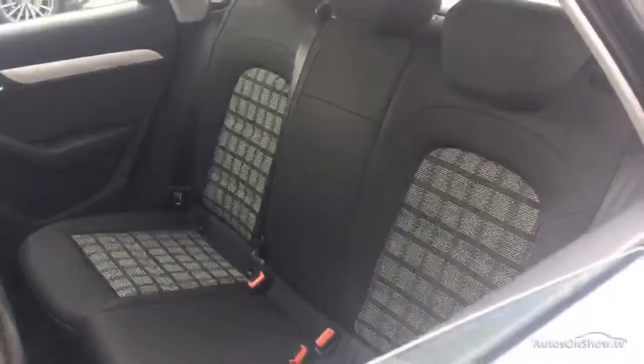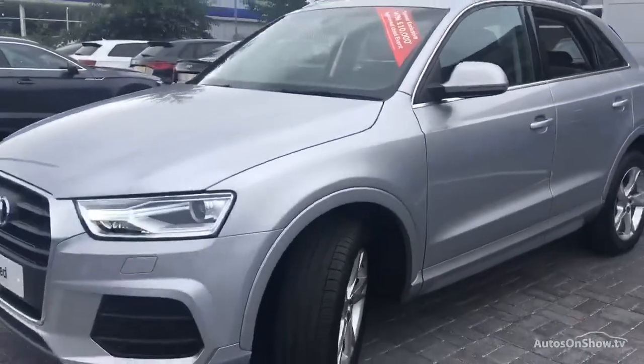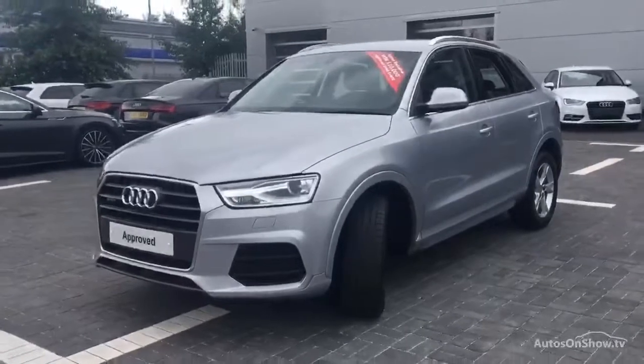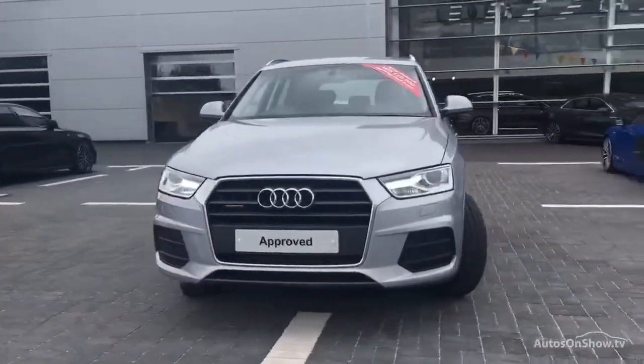Our dedicated approved used specialist team are available seven days a week. Our team of business managers are on hand to provide assistance on a range of simple financing options tailored to suit every individual.